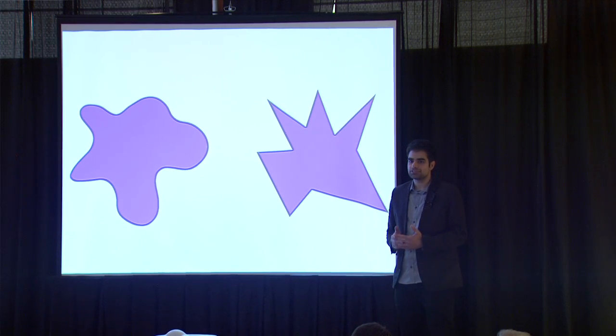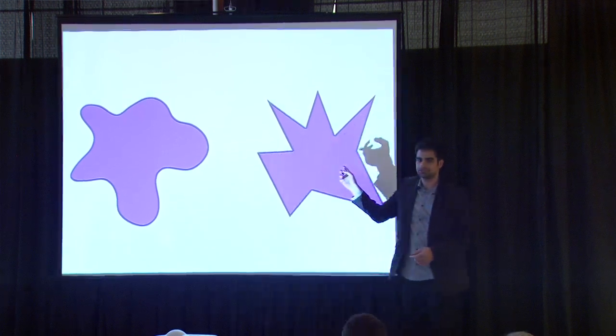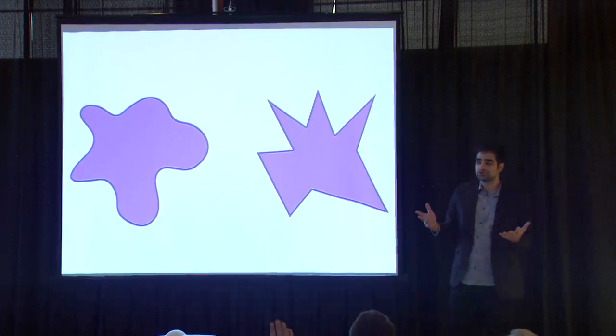If I told you that one of these was a booba and one of these was a kiki, how many of you would say that this one's the booba and this one's the kiki, by a show of hands? That's what's known as the booba-kiki effect.